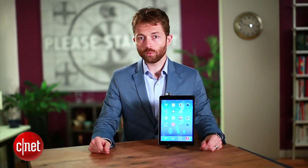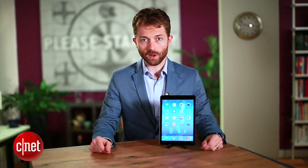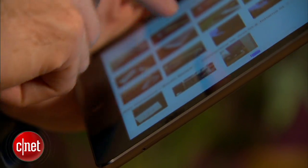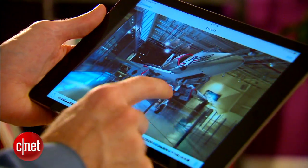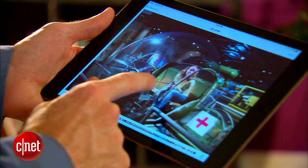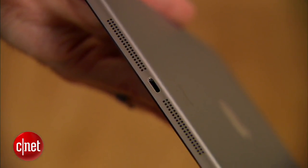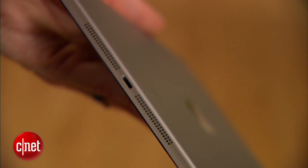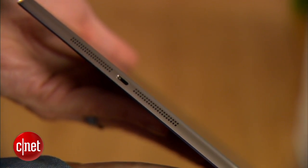It has the A7 processor, which we just saw introduced in the iPhone 5s — a 64-bit chip that gives really great performance. We've seen noticeable improvements over the fourth generation iPad, which itself was quite a performer. Now we've got the same selection of ports as before, which is basically just one port — the Lightning port on the bottom of the device. We do now have stereo speakers, which is great; however, they're both still located on the bottom of the tablet.